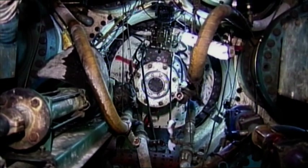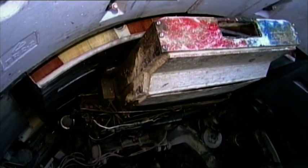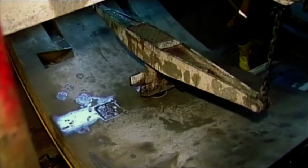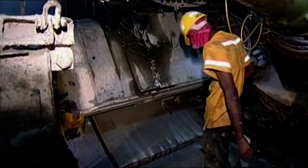Inside the belly of the advancing beast, workers seal the tunnel walls. They bolt together precast concrete segments, then coat them with a fast-setting concrete. Kilometre by kilometre, the tunnel soon resembles an impenetrable underground fortress.